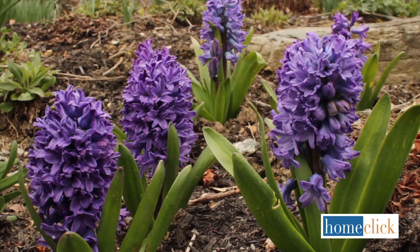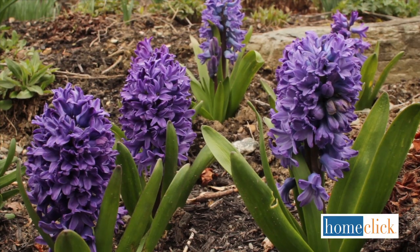Of all spring-blooming flowers, Dutch hyacinths are the most fragrant by far. Just six or eight of them will scent your entire garden for weeks. The bulbs come from Holland and are planted in the fall at the same time as tulips and daffodils.